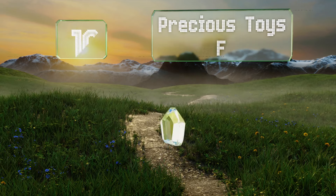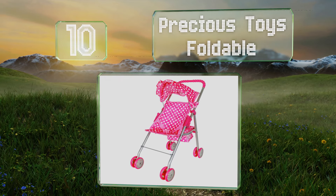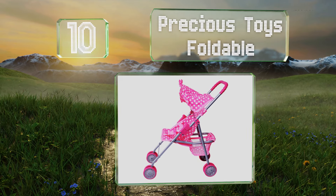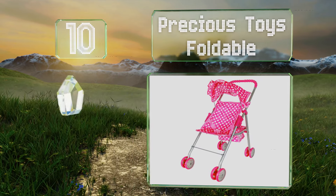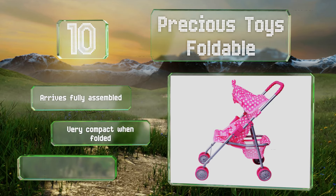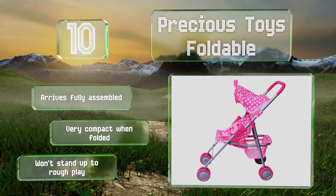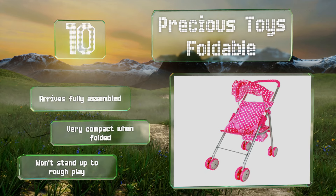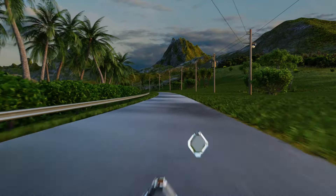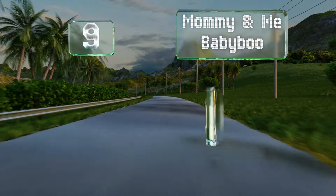Starting off our list at number 10, with its hot pink coloring and multiple frills, the budget-friendly Precious Toys foldable may not appeal to all children, but those who do like it will come to love it. While the wheels are surprisingly durable, the fabric isn't going to last as long. It arrives fully assembled and is very compact when folded up; however, it won't stand up to rough play.